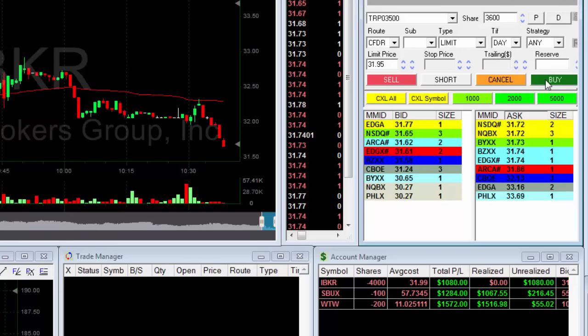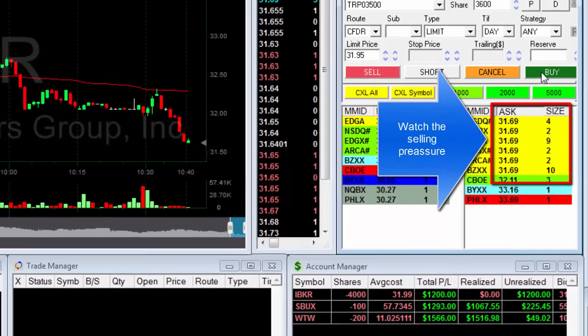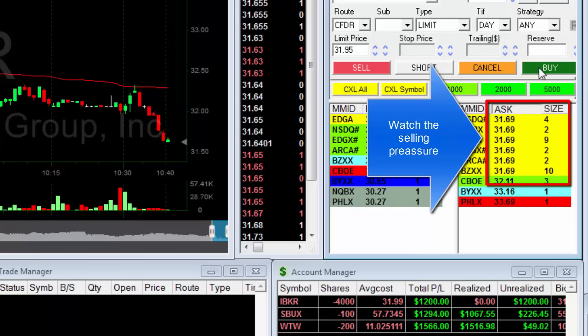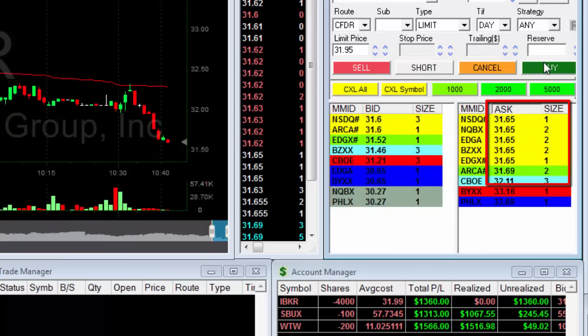There we go — 30-something cents. Looking great. Look at the volume, look at the sellers. There's a large number of sellers there. That's selling pressure. It's looking great. It should continue.